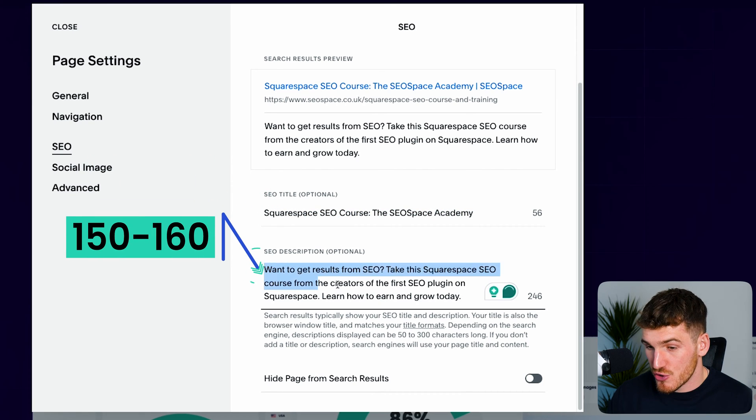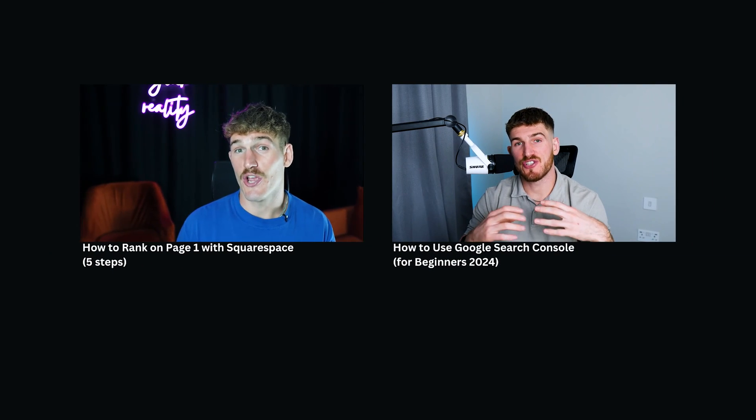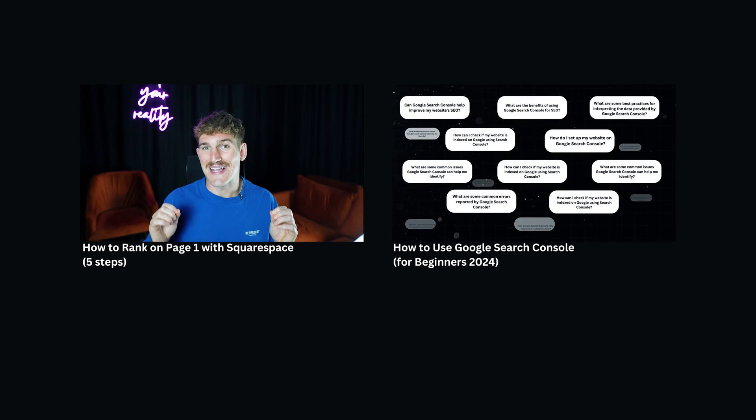Make sure your SEO title is between 50 and 60 characters, and your SEO description is between 150 and 160 characters. Also include your target keyword in both your SEO title and your SEO description. I'm not going to go into full detail on how to find your target keyword here, but I've got completely free videos on my YouTube channel about how to do this — head over to the first and second links in the description if you want to learn how to use Google Search Console and how to find and use keywords.